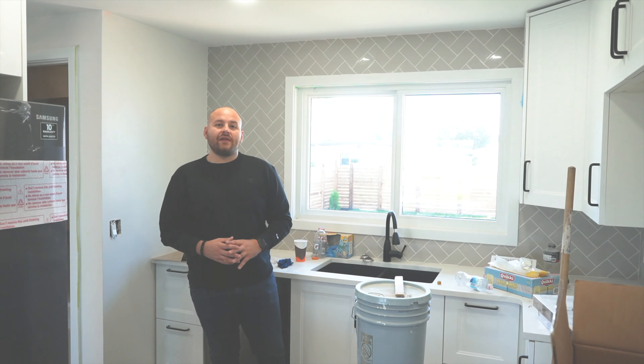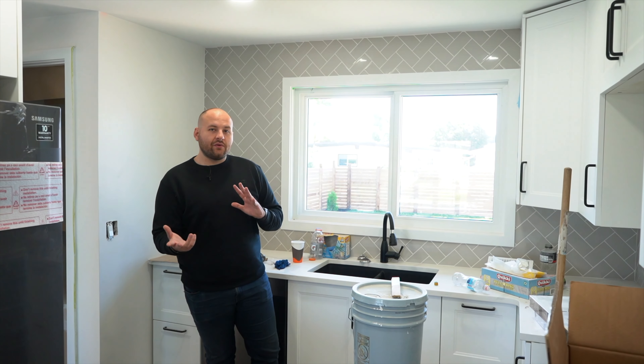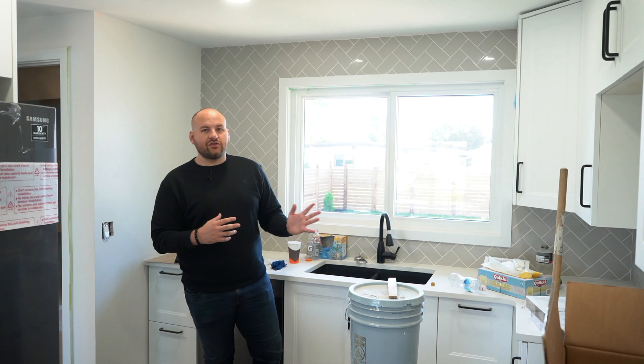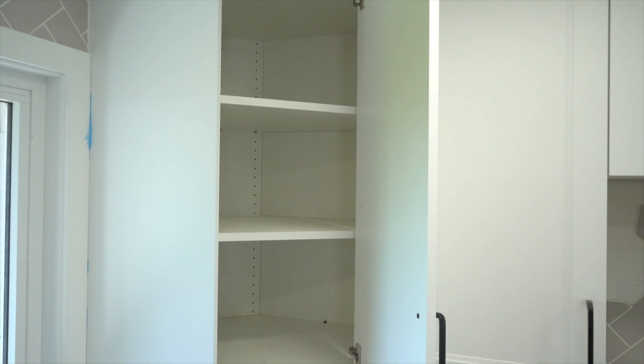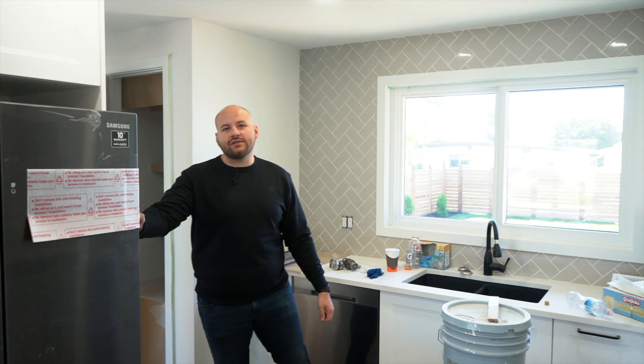We're back again with the house flip, the next stage. We're almost finished, so it's just finishing touches now. We're in the kitchen — cabinets are all done, backsplash, countertops, the plumbing is all connected, and we also have the fridge installed.